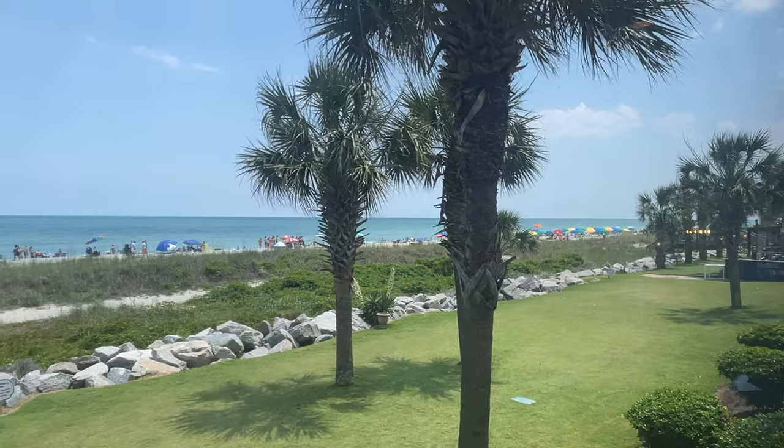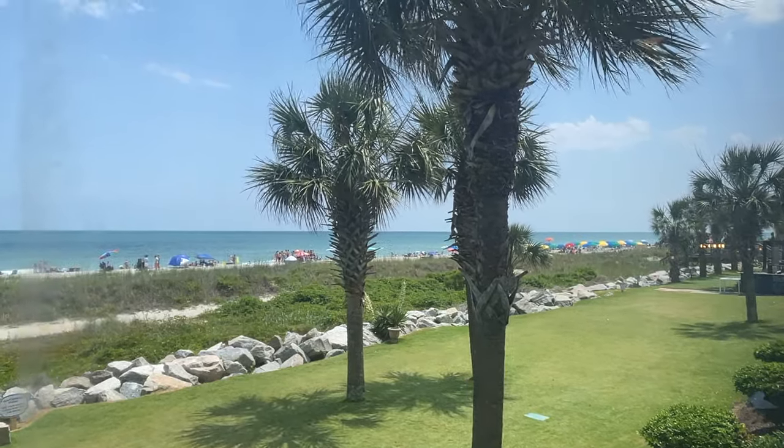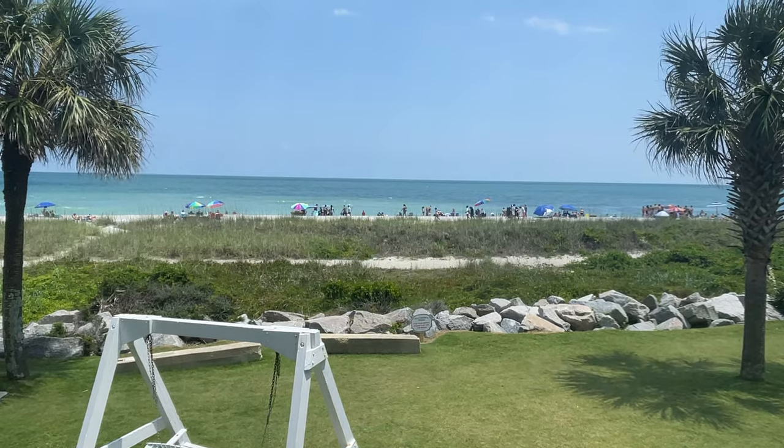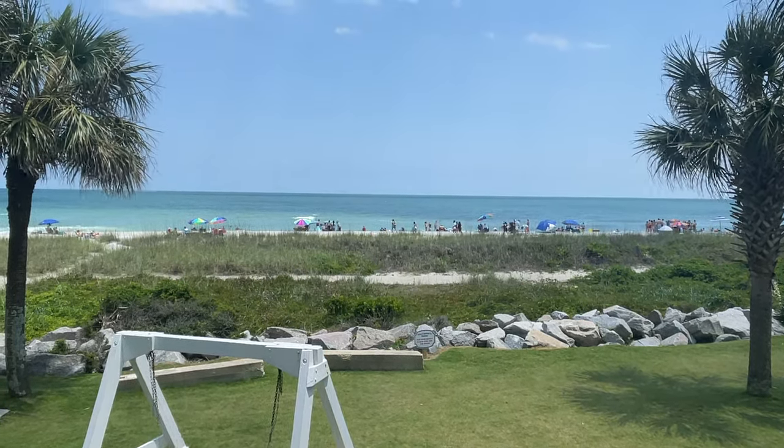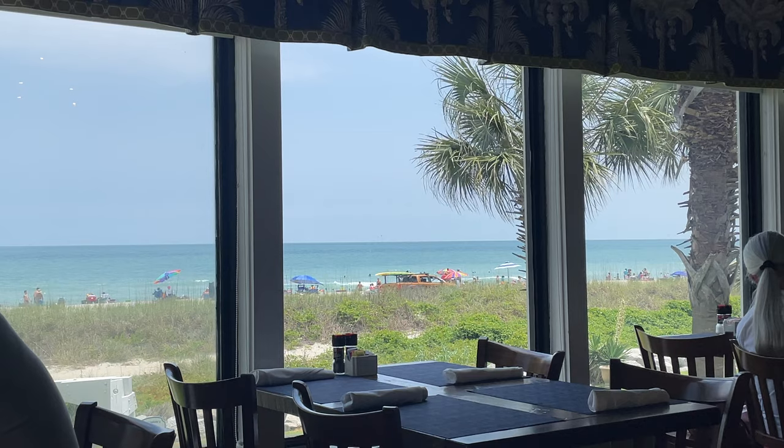This is a portion of the view we had on this day — very busy on the beach, but behind the glass in the dining room it's nice and quiet, nice and peaceful. Really good atmosphere.